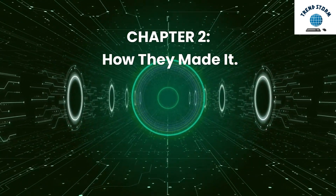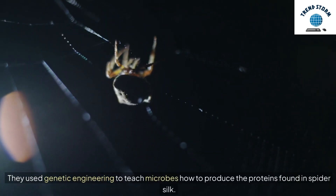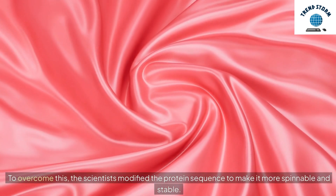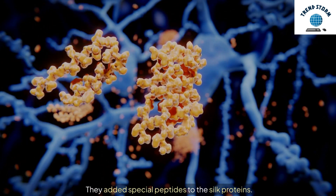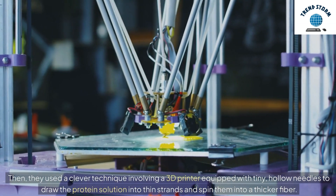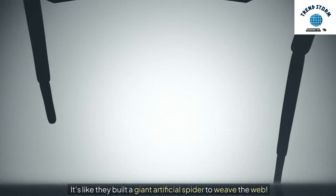Chapter 2: How They Made It. To solve this problem, the research team led by Bingbing Gao turned to microbes. They used genetic engineering to teach microbes how to produce the proteins found in spider silk. But there was a challenge — the proteins often stuck together, making it difficult to get a good yield of silk. To overcome this, the scientists modified the protein sequence to make it more spinnable and stable. They added special peptides to the silk proteins, which helped the proteins form a neat, orderly structure when folded, stopping them from sticking together and increasing the yield. Then they used a clever technique involving a 3D printer equipped with tiny hollow needles to draw the protein solution into thin strands and spin them into a thicker fiber — like building a giant artificial spider to weave the web.